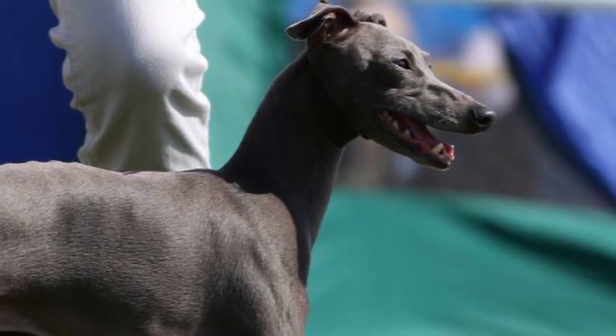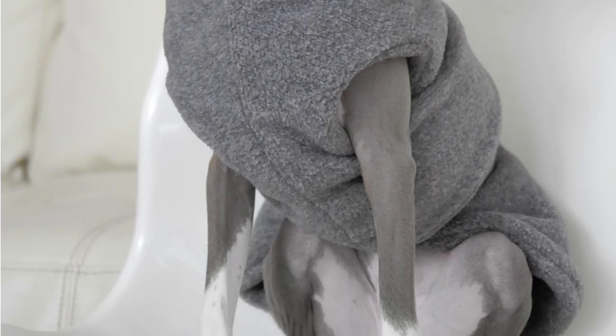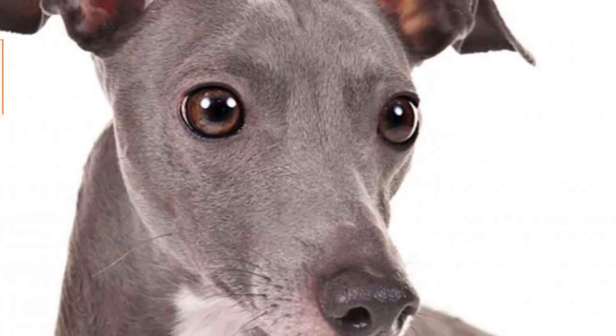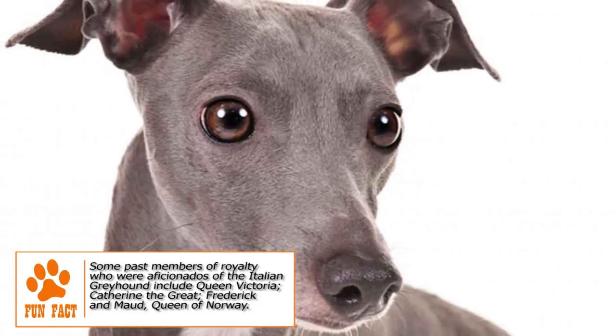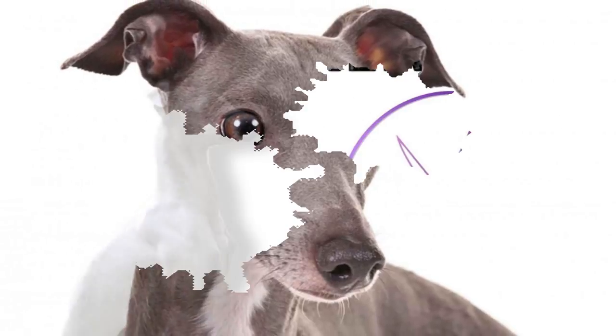The head is narrow, long and tapering to the nose. Eyes are always dark and medium in size. The ears are small, thrown back and folded except when alerted. The coat is short, glossy and soft to the touch. Coat color is either solid or a combination of white with a range including black, blue, fawn, cream, red and sable.